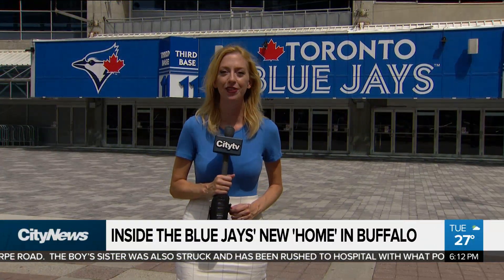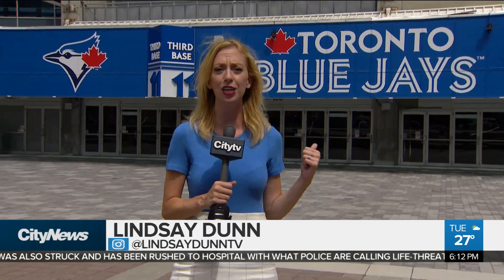It's been delayed 137 days, but it's finally here — the Blue Jays' home opener. Well, not here, but their temporary home in Buffalo. And it's taken a lot of work to transform what is normally the home of the Buffalo Bisons into the home of the 2020 Toronto Blue Jays.